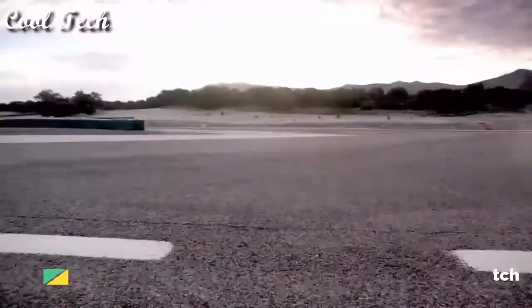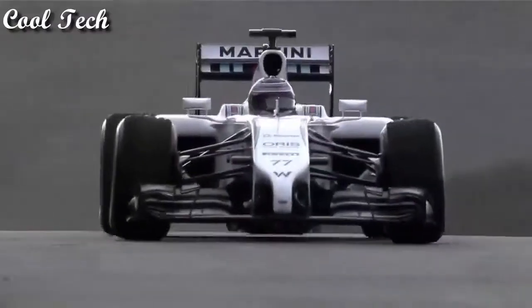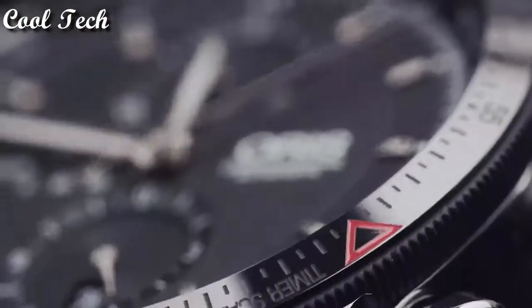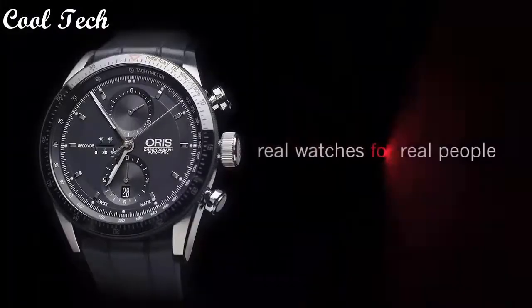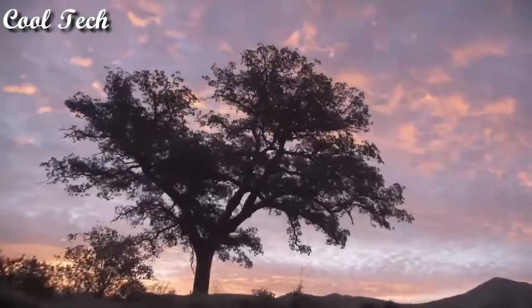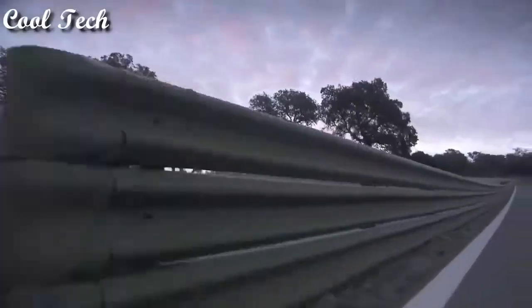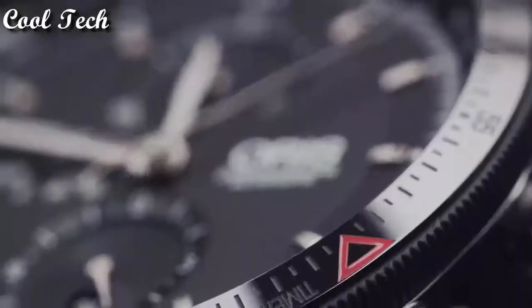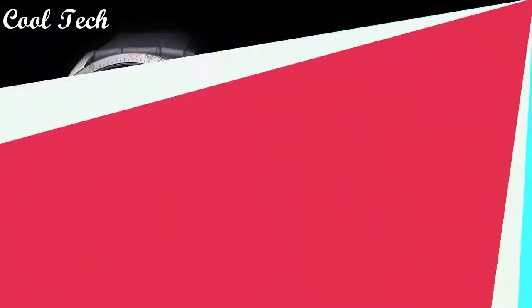Top 1. Item shape: round. Material type: anti-reflective sapphire. Display tap: analog. Clasp: push-button deployment clasp. Band material: rubber. Band length: men's standard. Movement: automatic. Water resistance depth: 300 feet.